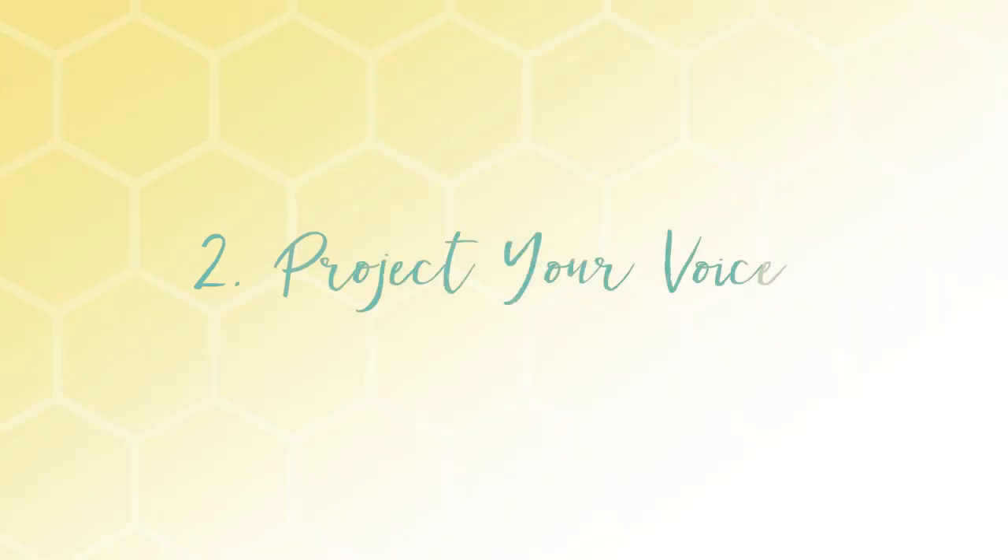Number two, project your voice. That means don't be shy on camera. Speak from the gut, which is something I have to remind myself to do too.